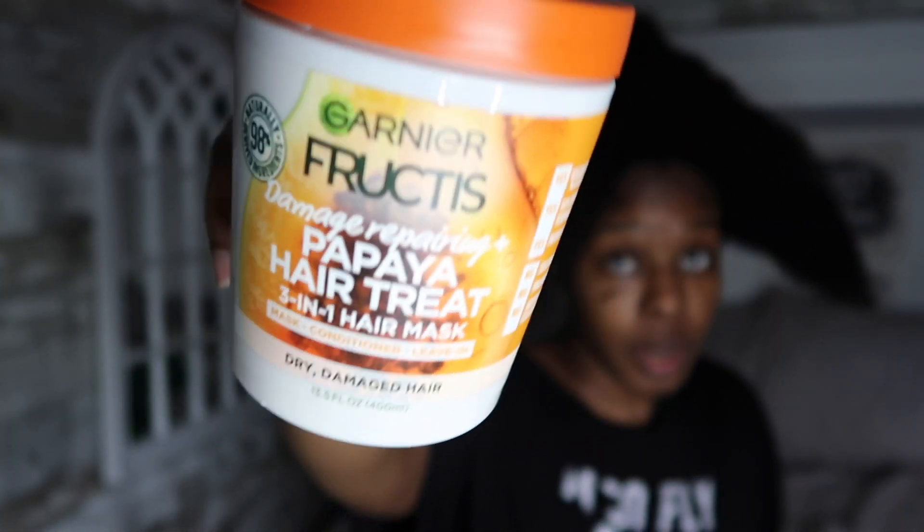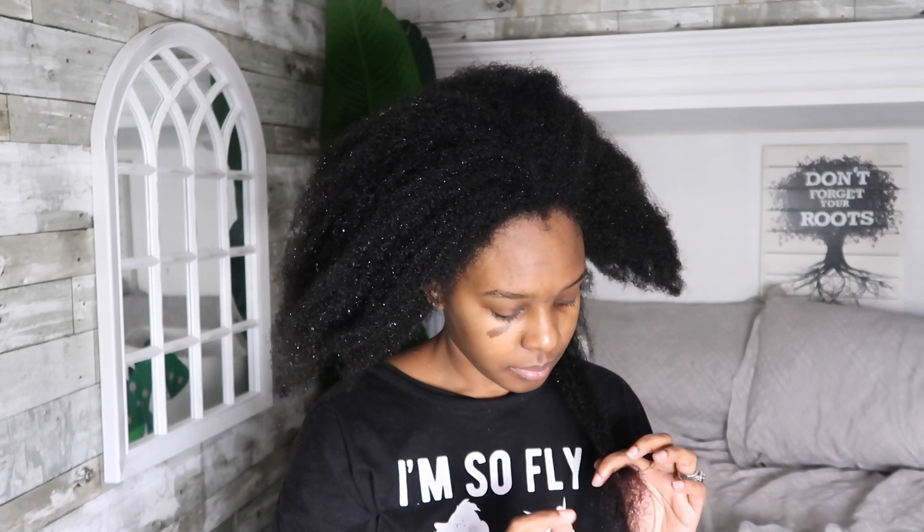Welcome back to another pre-poo chit chat video! Today I'm going to be trying this Fruit Teas Damage Repairing Papaya Hair Treatment — a three-in-one hair mask, conditioner, and leave-in conditioner. I also did an apple cider vinegar bath. My hair feels clean, and I'm using store-bought products because I want to see what my hair is liking and not liking because of the shedding situation.